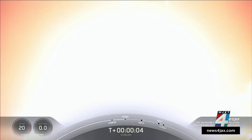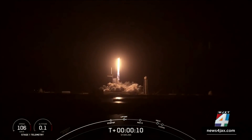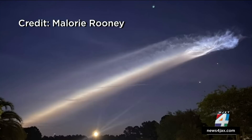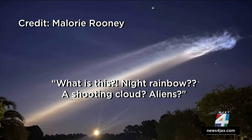Today it was 5:42 a.m. and liftoff. The launch from Cape Canaveral could be seen at least as far north as Savannah, according to photos News 4 Jax received. News 4 Jax insider Mallory Rooney from Jacksonville sent in a photo with the caption: 'What is this? Night rainbow? A shooting cloud? Aliens?'